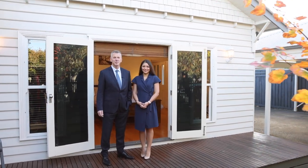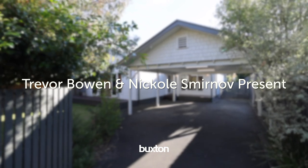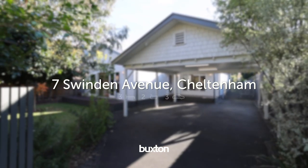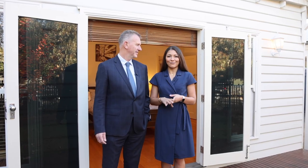Today finds us in one of the blue ribbon streets of the Golden Triangle of Cheltenham. We are at number seven Swindon Avenue in Cheltenham, and we're here to show you through this fabulous home. We're a short stroll to Cheltenham train station, bars and restaurants.